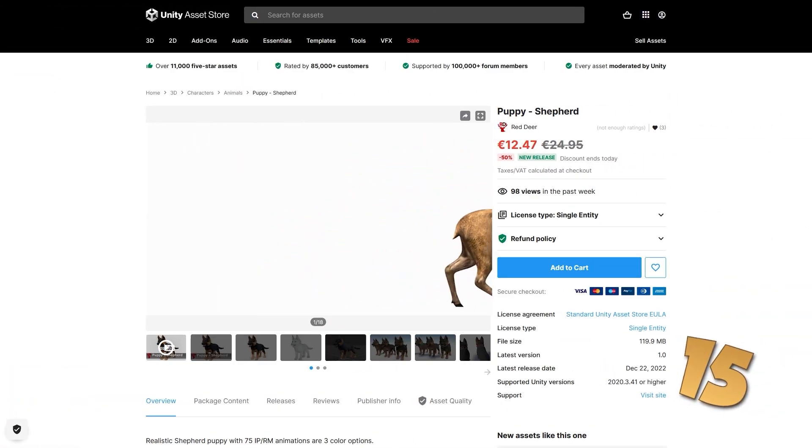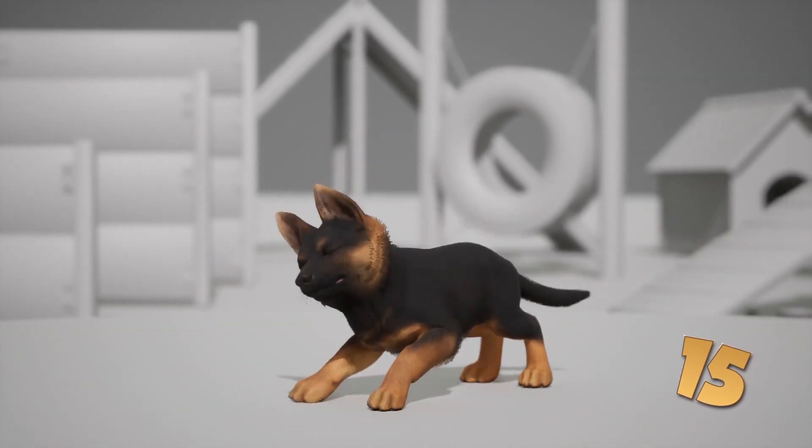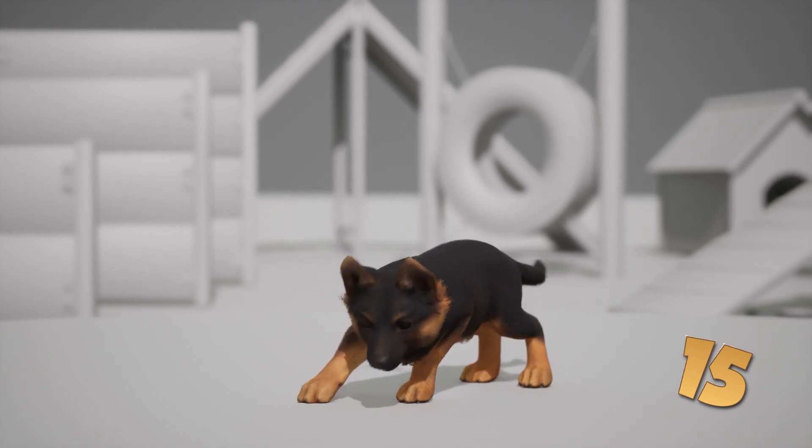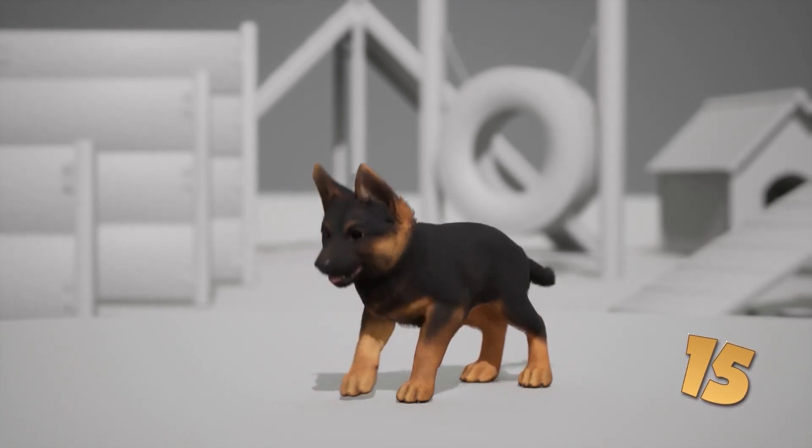For something quite a lot more jolly, here is a gorgeous puppy — it's a German Shepherd, looks about 4 months old, really cute. Really nice model with 75 animations, and it also includes accessories like collars, footballs and a bunch of toys.